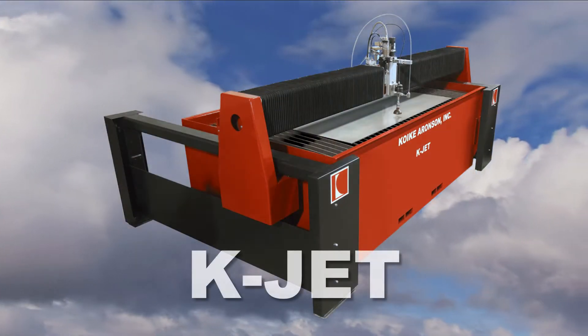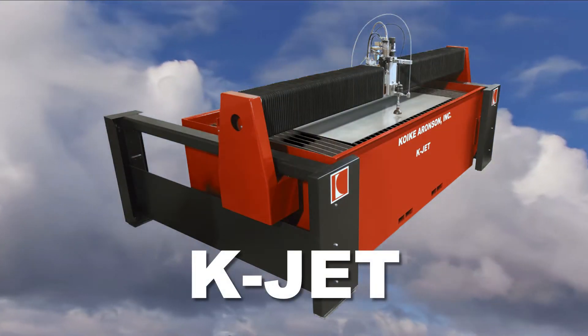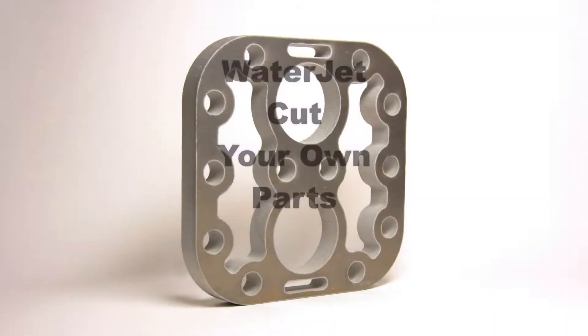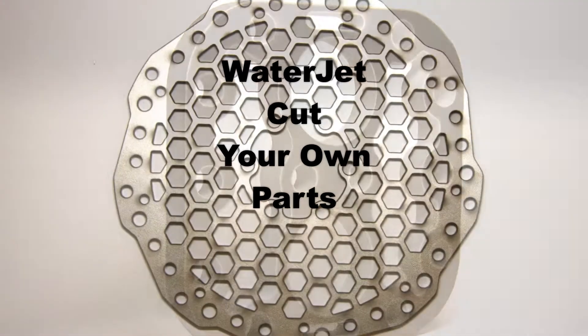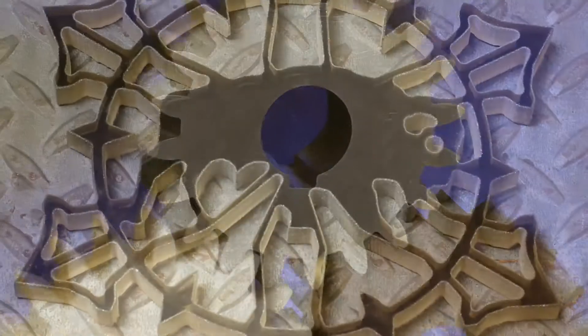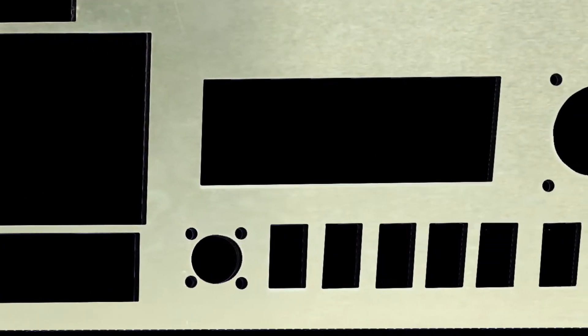Meet the KJET Water Cutting System by Koike Aronson. The KJET has the versatility to cut aluminum alloy, stainless steel and steel alloys, fiberglass, plexiglass, and much more, making aircraft parts fabrication faster and more precise.